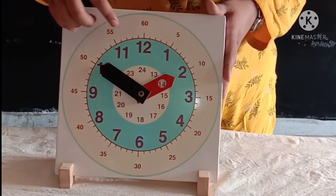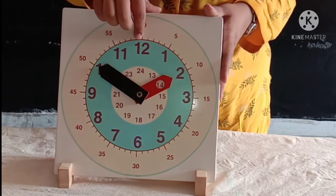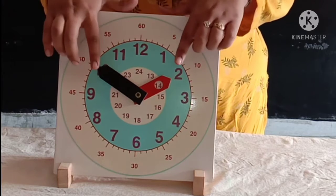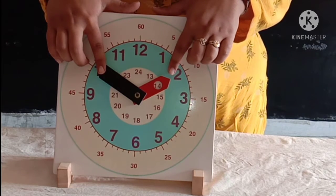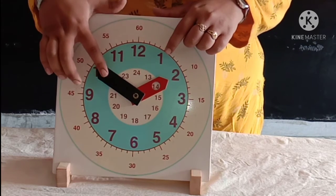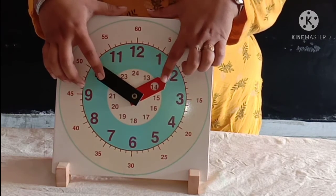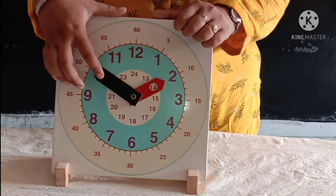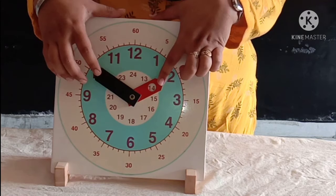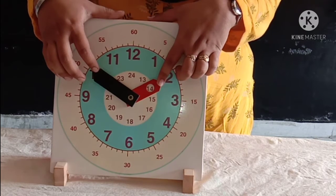The clock has twelve numbers — one, two... twelve numbers. It has two hands. This is black in color, this is red in color. Black is long, so it is called the long hand. And this red color hand is short, so it is called the short hand.